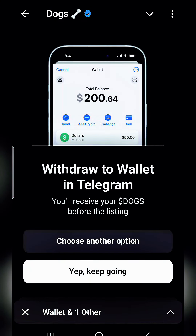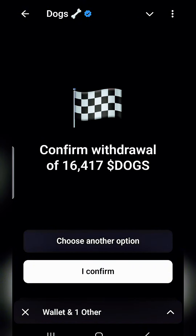It says 'Withdraw to wallet in Telegram — you'll receive your DOGS before the listing.' We confirm withdraw of 16,000 DOGS. We're going to choose confirm rather than another option, and at this point I'm going to go ahead and confirm.